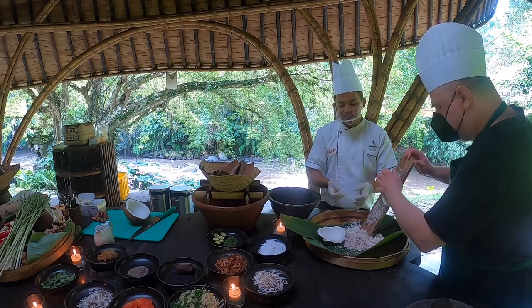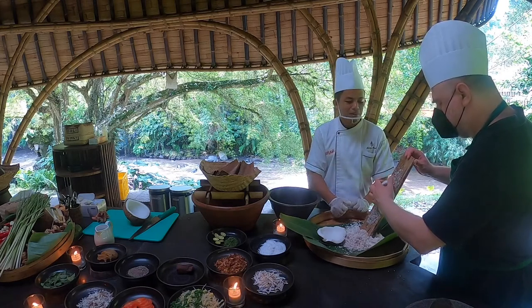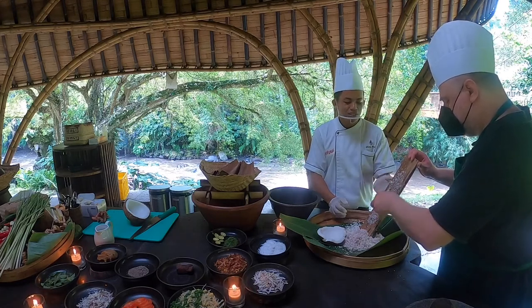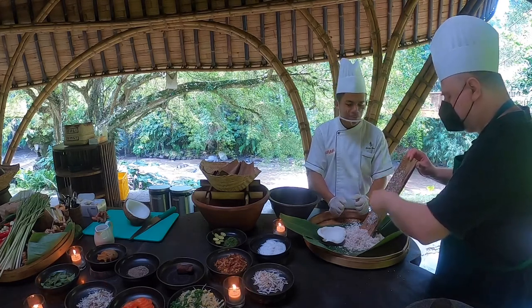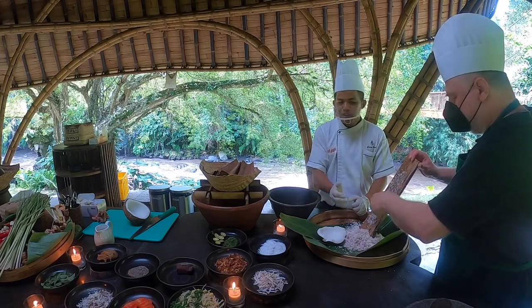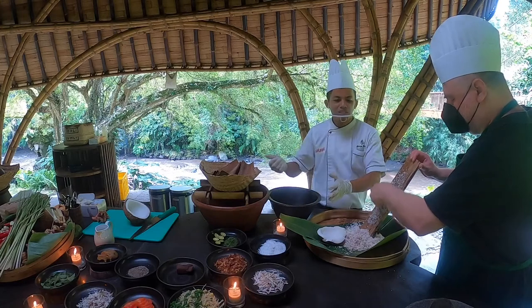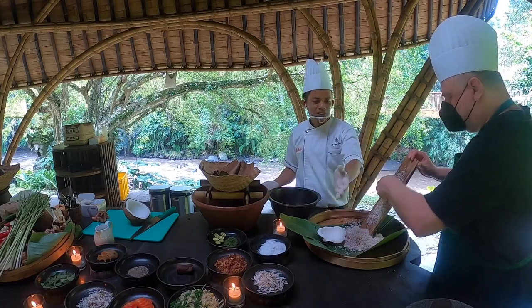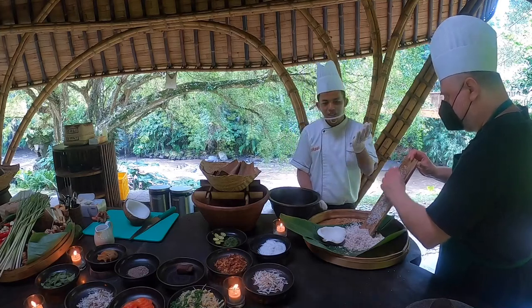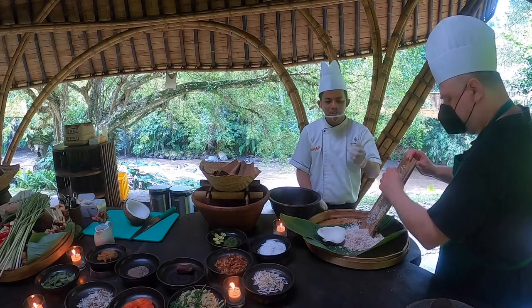If you use a blender, it's very easy. But people in the village don't have a blender, so they still do it in the traditional way. We use a mulapan, or stone grinder — we're going to make all the paste and sambal using this traditional tool.